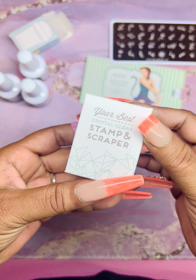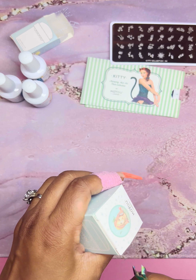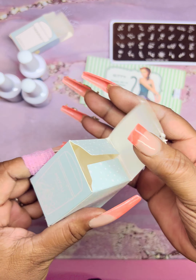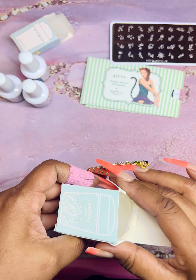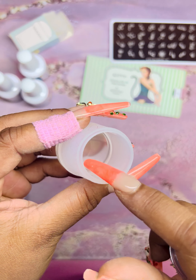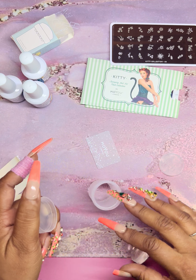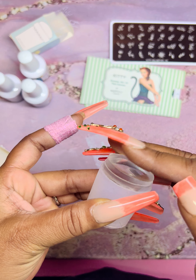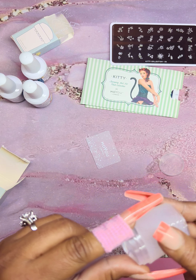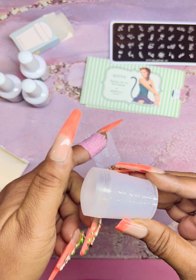Then we have this one — it looks to be a little bigger, maybe a rounder stamper. Their packaging is adorable — they have the cutest little packaging. This one comes with a scraper and a see-through stamper head. You take this off and you can see what you're doing — you pick up your image and stamp it on, and you can see exactly where it's going. These were like $3 each. I love a good stamper.